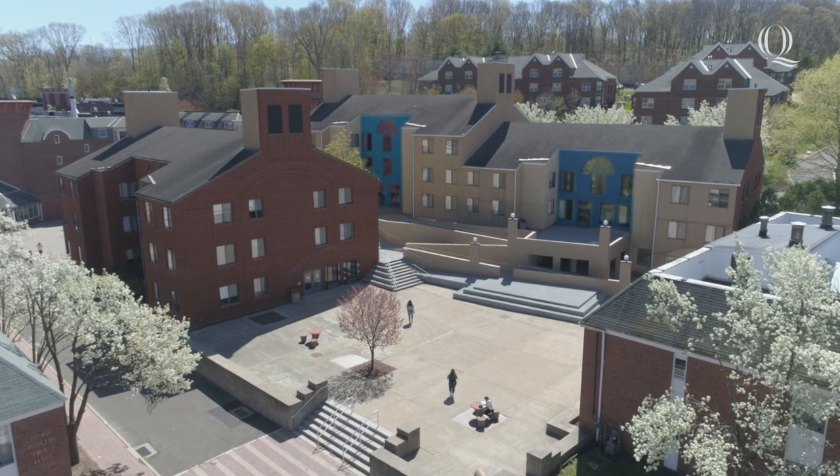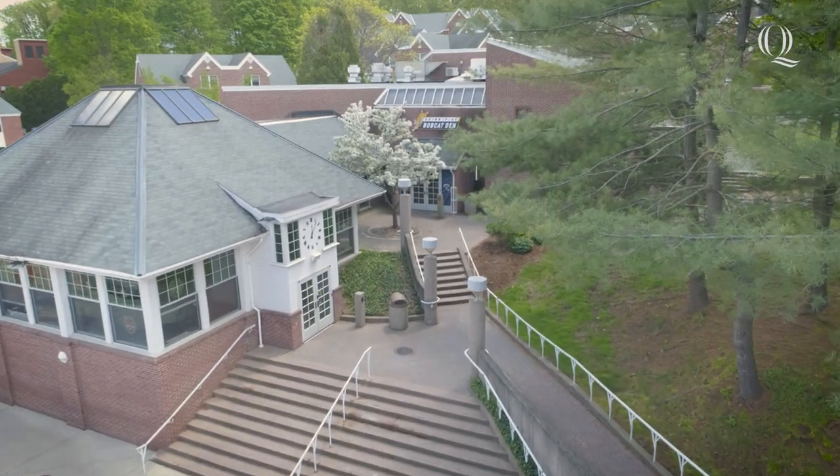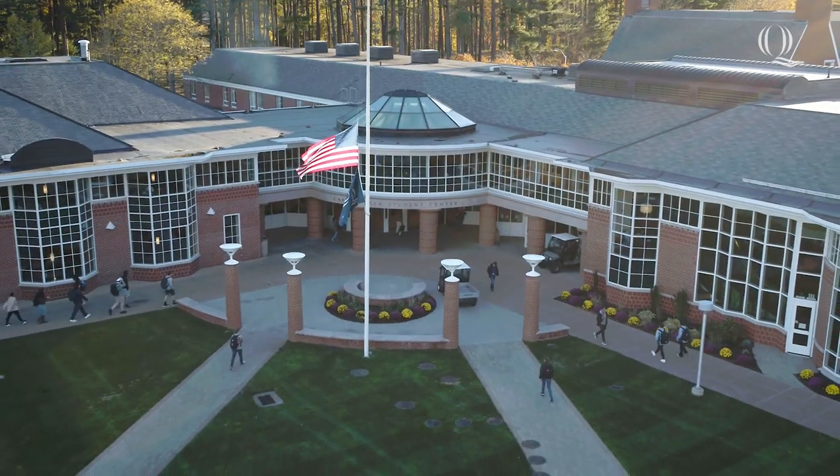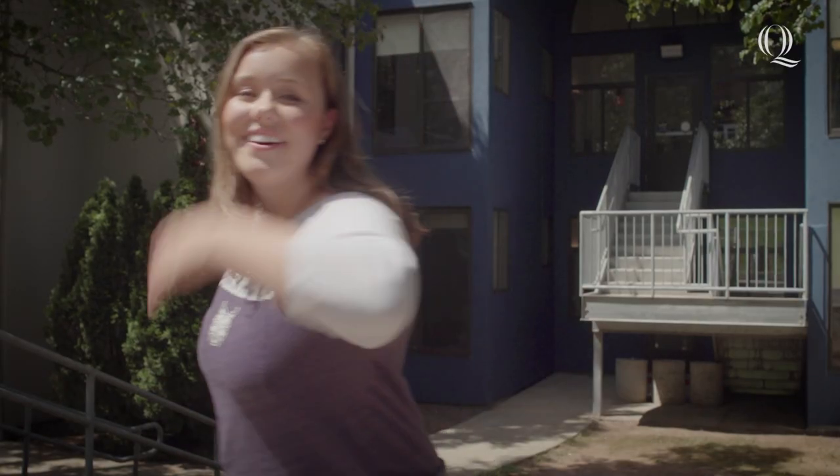Hey Bobcat Nation, I'm Skylar. Welcome to the Complex. Located on the Mount Carmel campus, the Complex is made up of apartment style suites. Steps away from the Bobcat Den and a quick walk to the Student Center, Library and Quad. Come on, let me show you around.